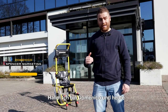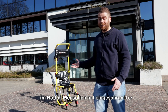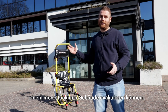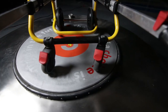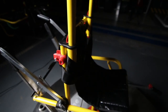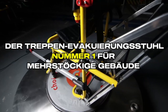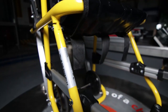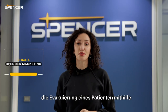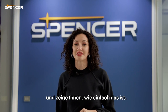Hello, I'm Domenico and today Chiara and I are going to show you how to use the Spencer skid to evacuate the mobility impaired in multi-story buildings during an emergency. How can you actually evacuate a patient with the skid in an emergency situation? I'm Chiara from Spencer and I'm going to show you how easy it is to use. Just follow me.